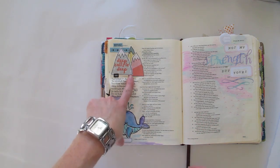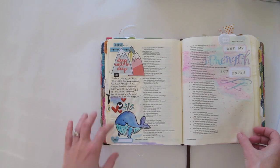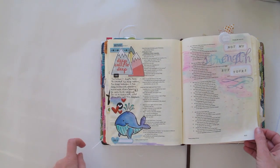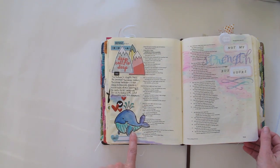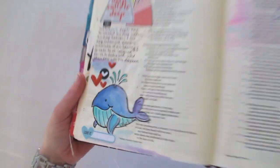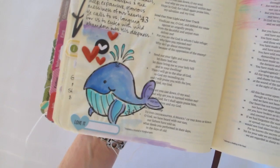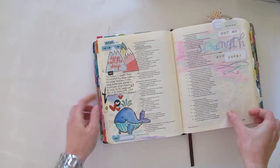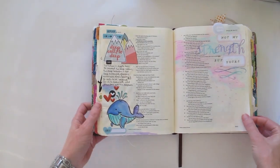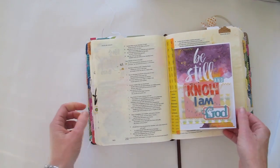Some other supplies I've been using, and then around this time is when Illustrated Faith started putting out their Print and Pray shop. There are the mountains, which have always been a favorite. And the traceables — this looks like I've drawn it, and I have drawn it, but I'll tell you that I traced it from one of the traceables. You could almost say I drew that!